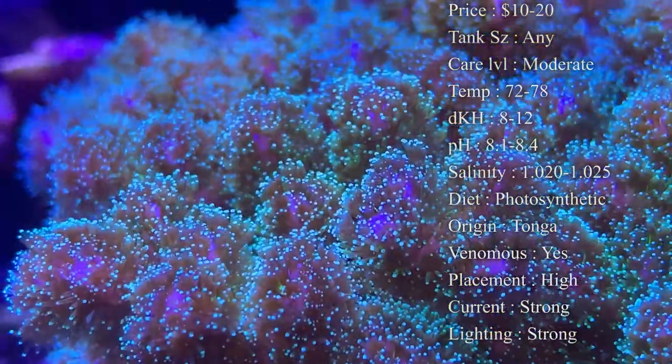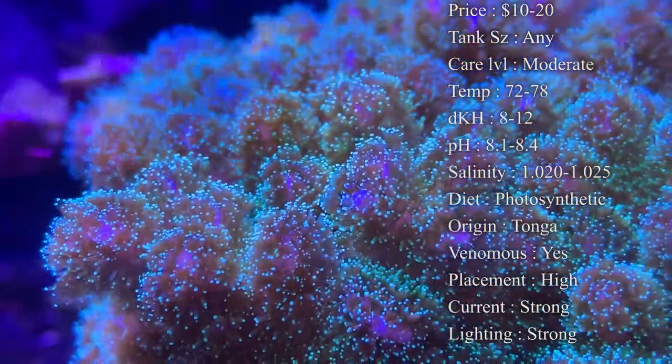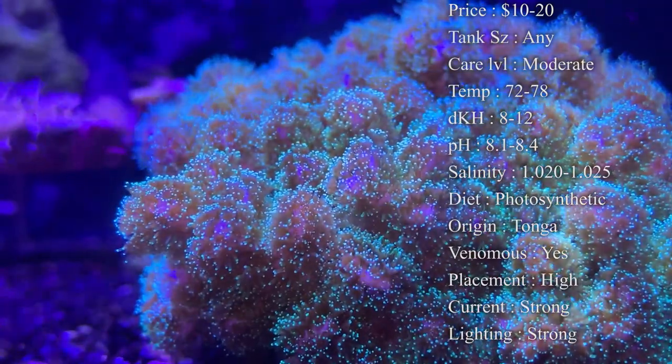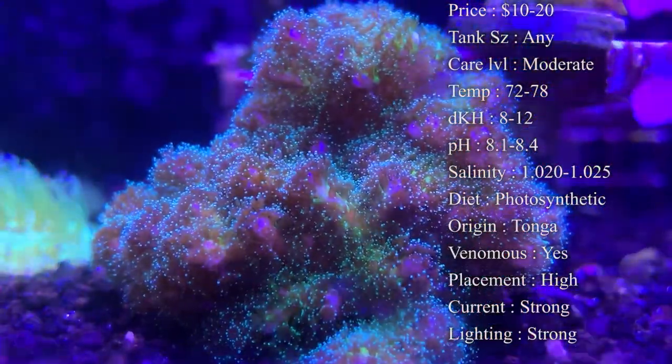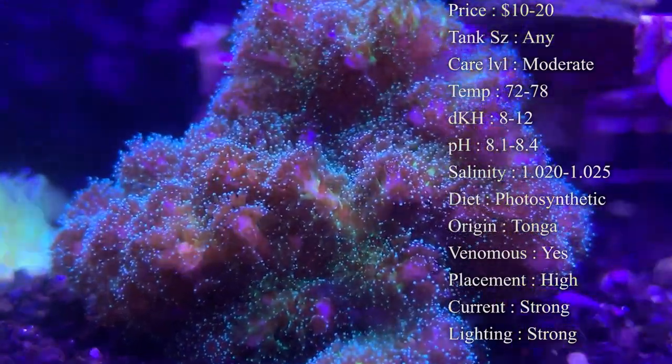They tend to do really well in any kind of water. Colors: pinks and greens are the most common you'll see. They tend to have a really white skeleton, but when the polyps come out they make a coloration of either really bright pink or a really lime green — it's very pretty in the tank.